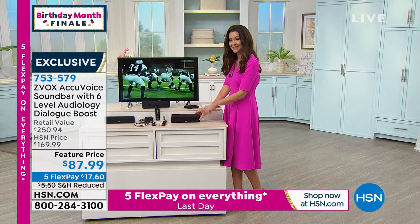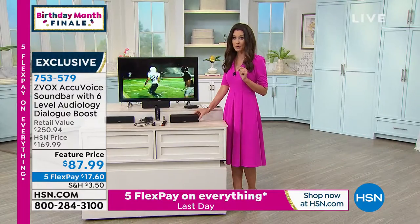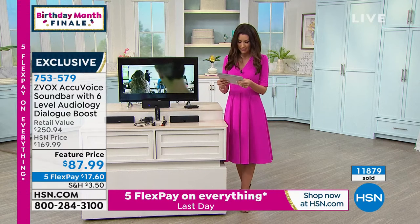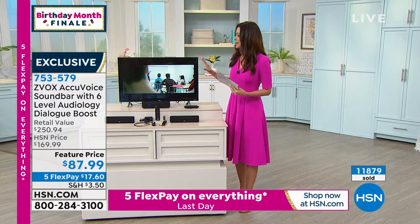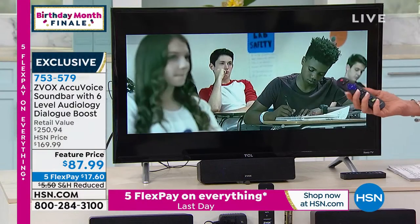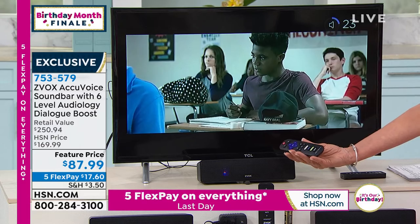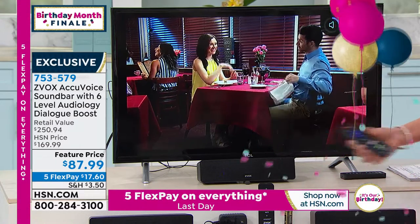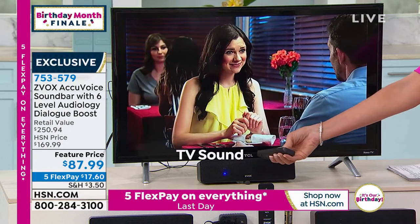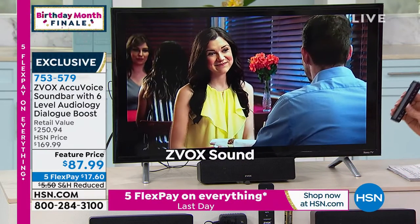We've got the espresso and the titanium — a nice charcoal — and we're starting to get limited in both. This is our final quantity. 753-579 is your item number. It's not about the volume — you know what doesn't go with Downton Abbey? Clone Wars. When my daughter is watching TV in the living room and has to turn it up, I can hear it in the other room. With Z-Vox, you're hearing it more clearly.